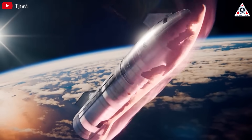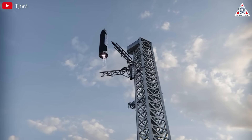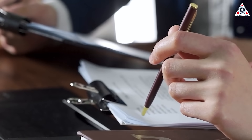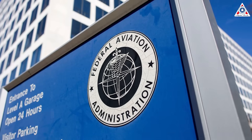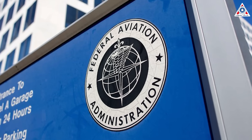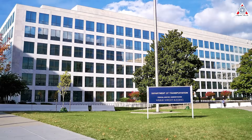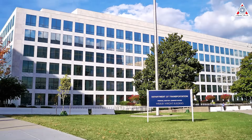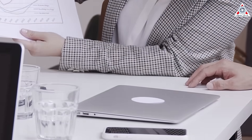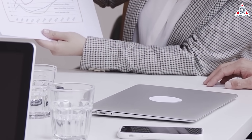Looking ahead, Flight 8 will likely focus on completing the remaining objectives, while Flight 9 may attempt the ambitious goal of catching Starship itself. However, regulatory hurdles must be addressed first. The Federal Aviation Administration has ordered SpaceX to conduct a formal mishap investigation into Ship 33's failure. According to the FAA, there are no reports of public injuries, but there have been claims of debris-related damage on Turks and Caicos. The investigation will be critical for identifying corrective actions and ensuring future flights meet safety and performance standards.